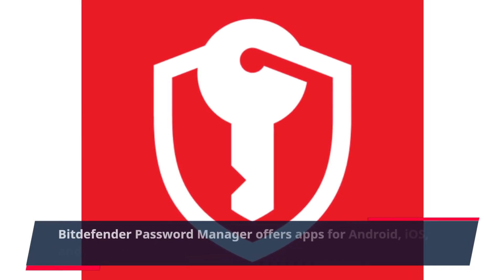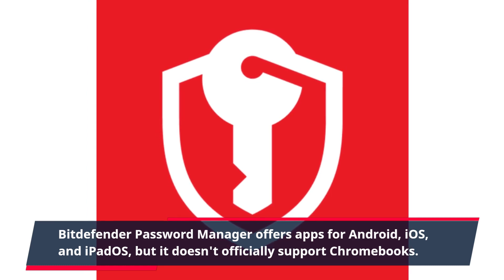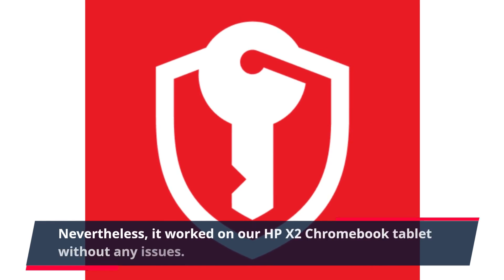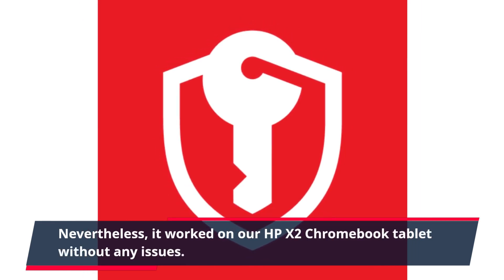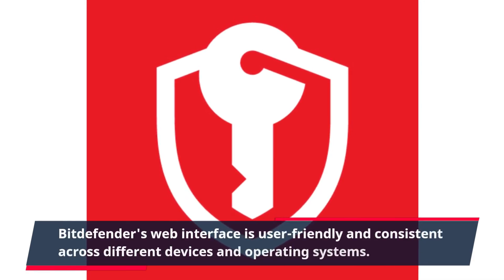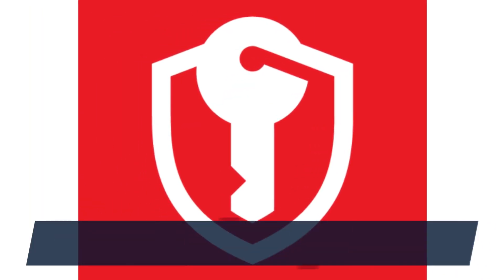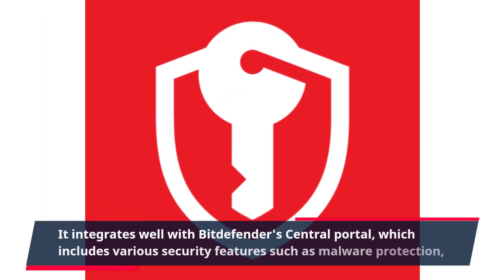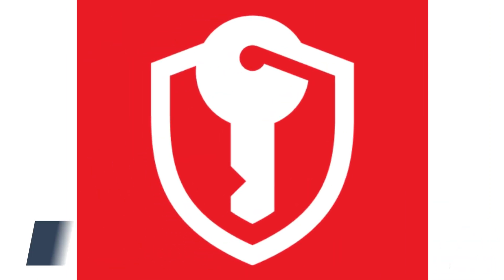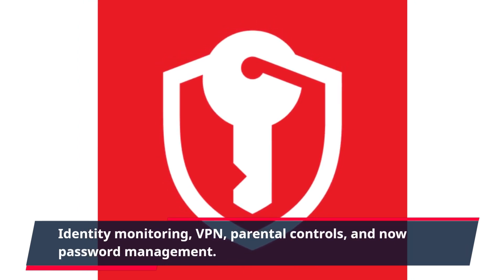Bitdefender password manager offers apps for Android, iOS, and iPadOS, but it doesn't officially support Chromebooks. Nevertheless, it worked on our HP X2 Chromebook tablet without any issues. Bitdefender's web interface is user-friendly and consistent across different devices and operating systems. It integrates well with Bitdefender's central portal, which includes various security features such as malware protection, identity monitoring, VPN, parental controls, and now password management.